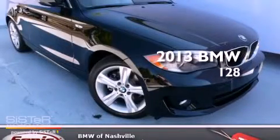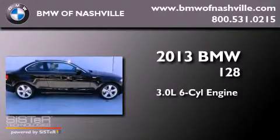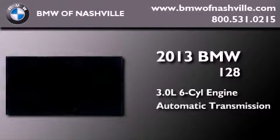This is a brand new 2013 BMW 128. It features a 3.0 liter 6-cylinder engine and an automatic transmission.